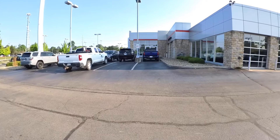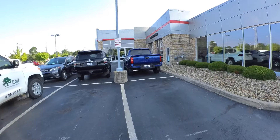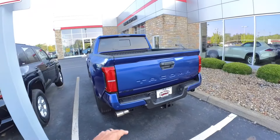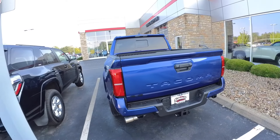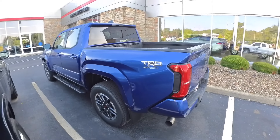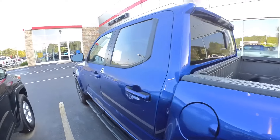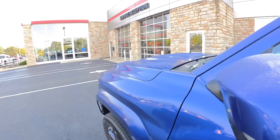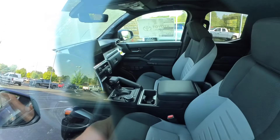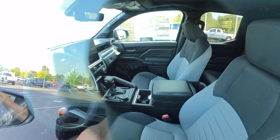Blue crush — first time I'll have actually seen one of these in person. It is a TRD Sport. That is a pretty striking color; looks even better in person. Might put it a little below the voodoo blue, but nonetheless it's got a little bit of a purple hue to it. This is not an i-Force Max. On the inside it has the big screen and cloth seats with a darker trim.